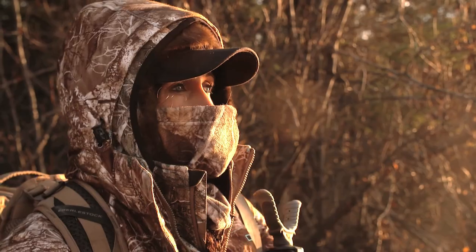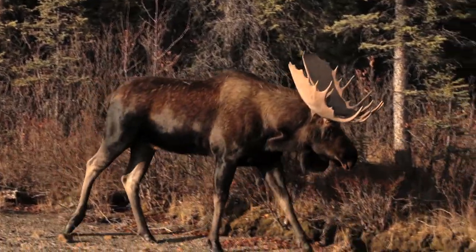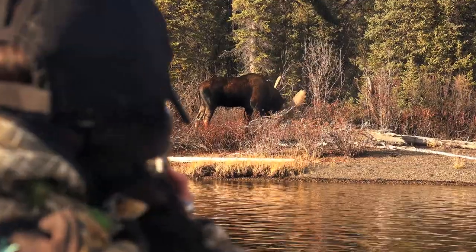Hey, I'm Melissa Bachman, host of Winchester Deadly Passion. I'm up here hunting in the Yukon, and I wanted to share two of my absolute favorite camo items by DSG.